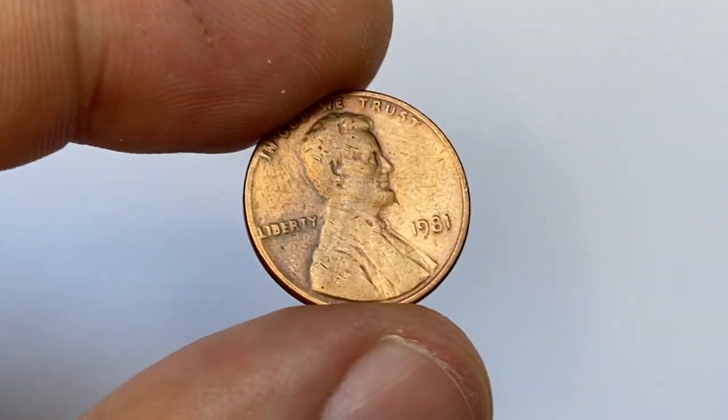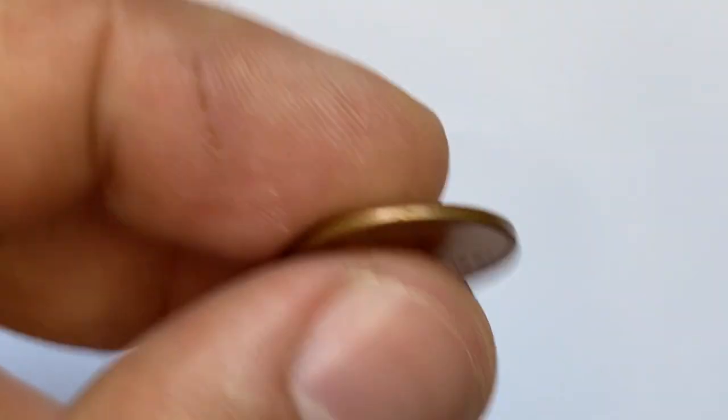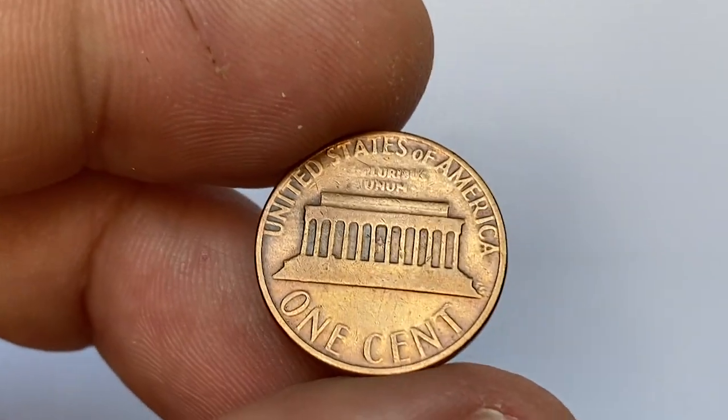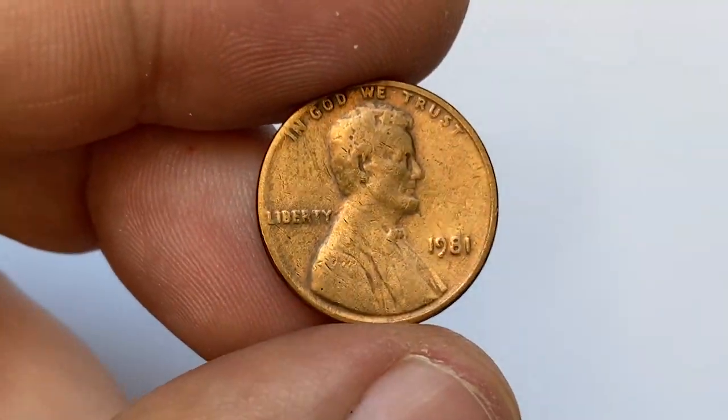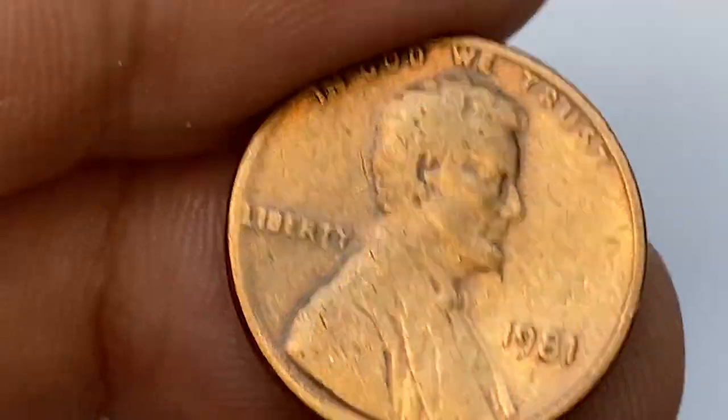Hey everyone, this is a 1981 Lincoln cent recently purchased for a coin collection — a penny struck by an eroded die, with die flows on the reverse, about which I'm going to talk a little later.